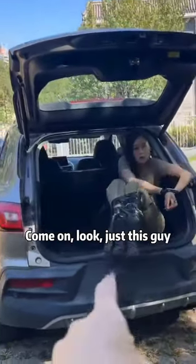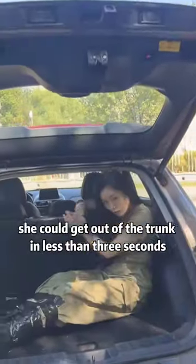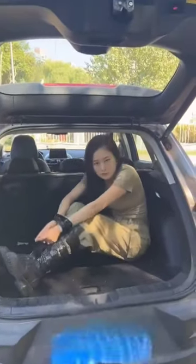Come on, look, just this guy. She said that with his heels and hands tied, he could get out of the trunk in less than three seconds. I didn't believe it at all. Come on, let's close the trunk first and see how she comes out.